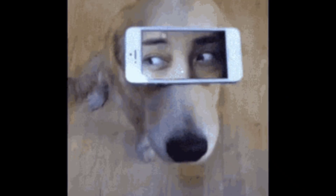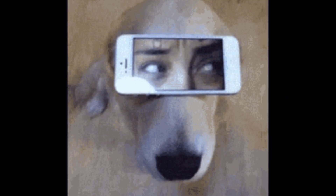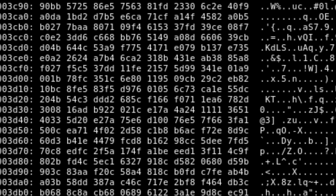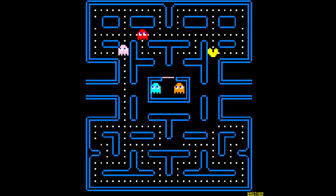External hard drives — basically portable HDDs or SSDs — are good for backups or storing huge files like videos, games, or music libraries. Just plug and play.